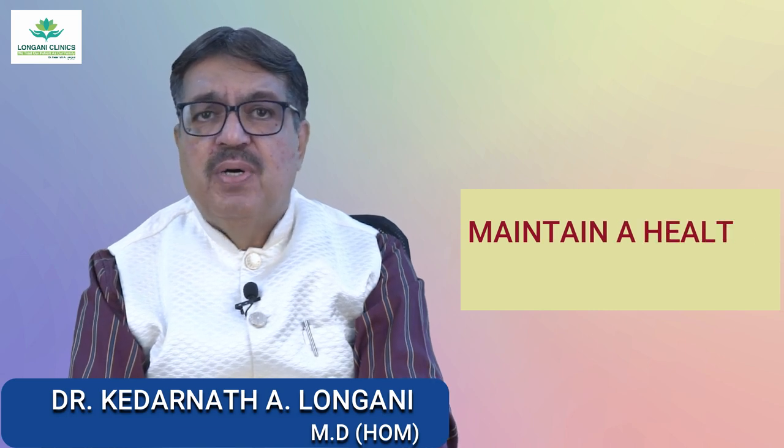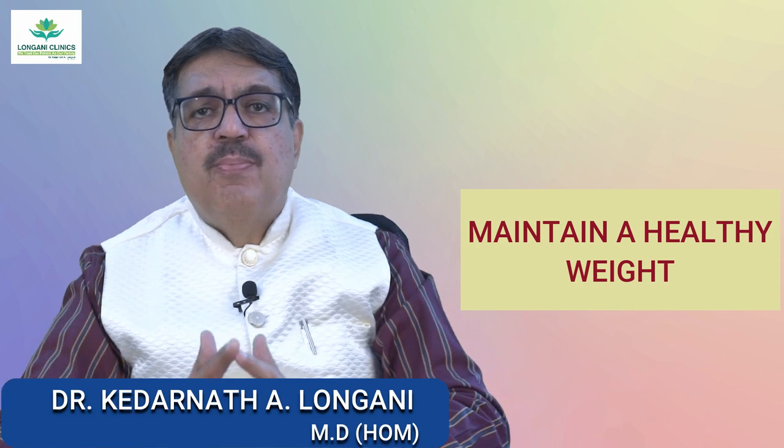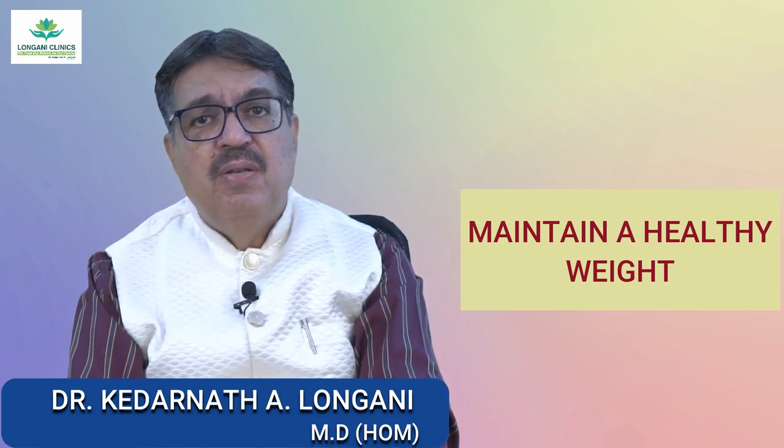The seventh one is to maintain a healthy weight. Excess weight, especially around the abdomen, can contribute to increased pressure in the pelvic area.